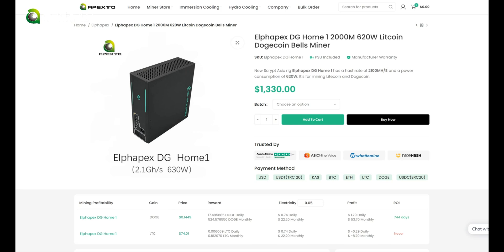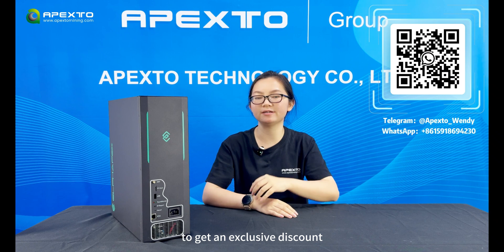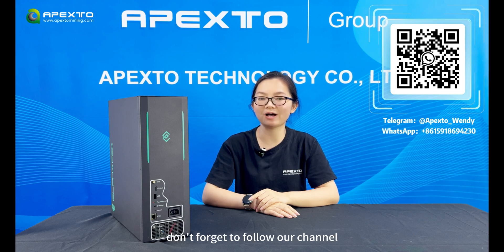We currently have the December batch of Digihome 1 available for $1,330. If you are interested, you can scan the QR code on the screen to get an exclusive discount. That's all for today's video. If you found this helpful, don't forget to follow our channel. I'm Wendy, see you in the next video.